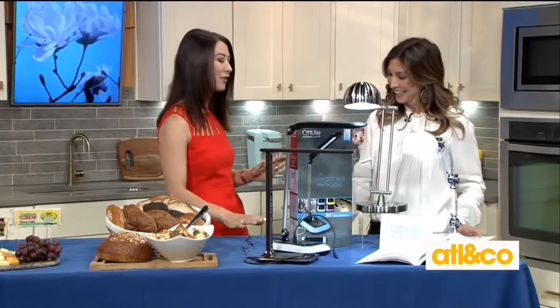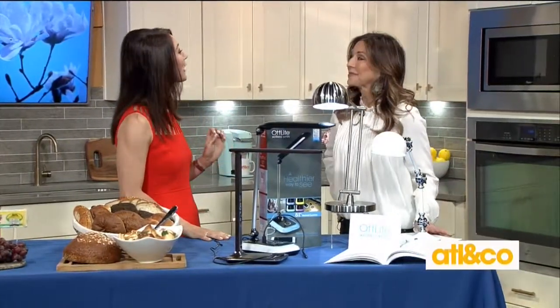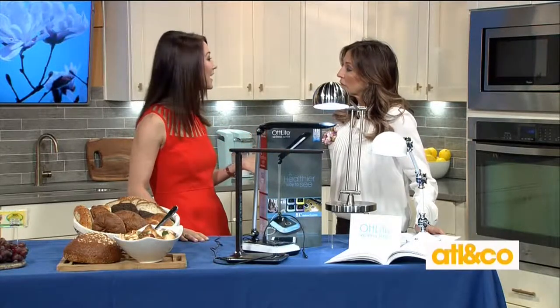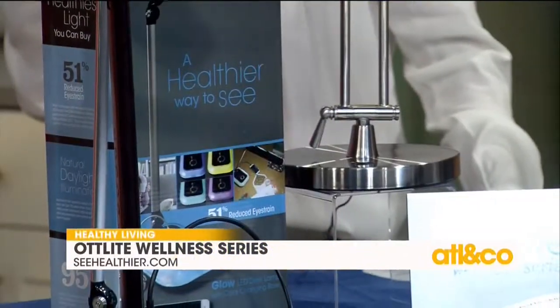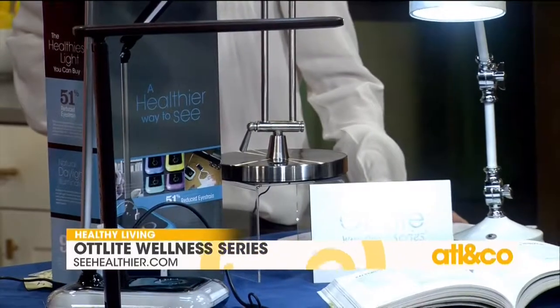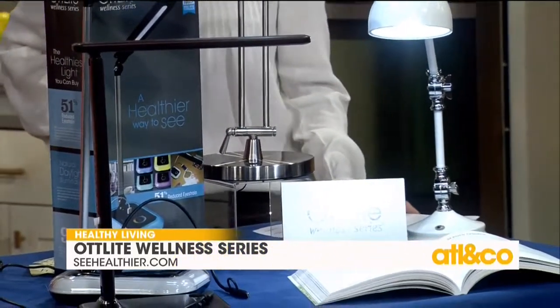This is actually eye health, so use the spring to do a check on your eye health and do an inventory of the lighting that you have at home. What a lot of people don't realize is three out of four Americans suffer daily from eye strain. A contributing factor could be the lighting you have at home or at work — and this is where OttLite comes in.